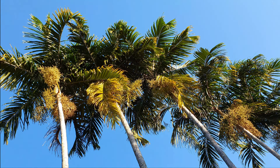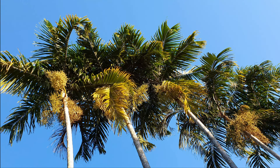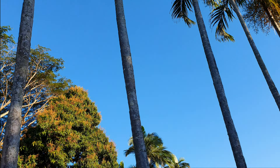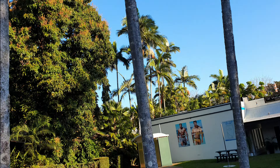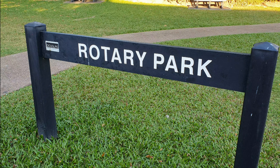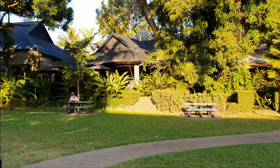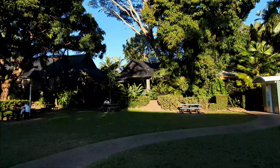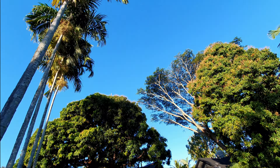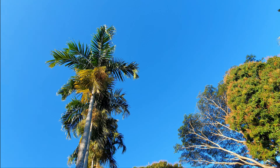We have these incredible coconut trees too in the middle of town. So that's where I am exactly — the Rotary Park in the city center. Beautiful — just a quickie from Port Douglas.